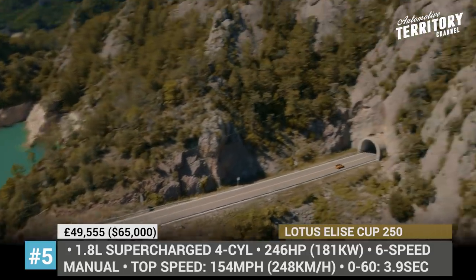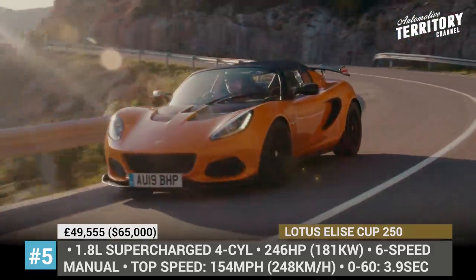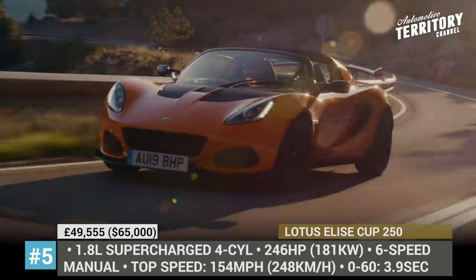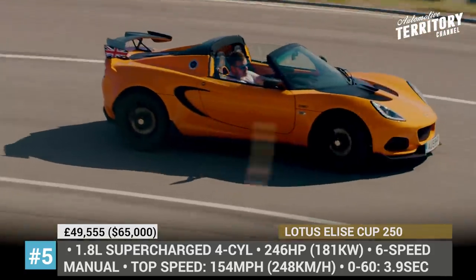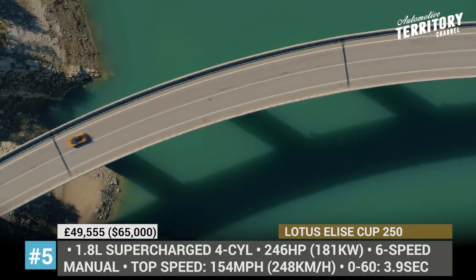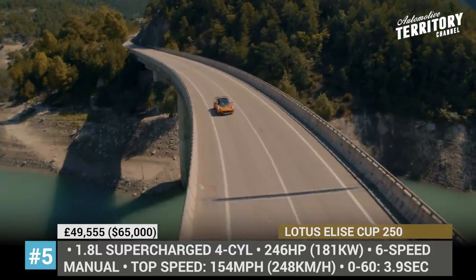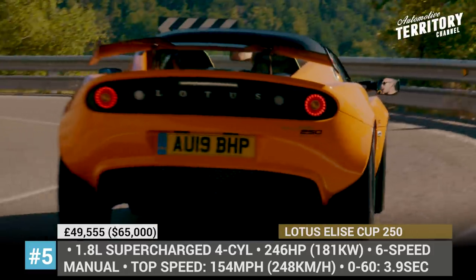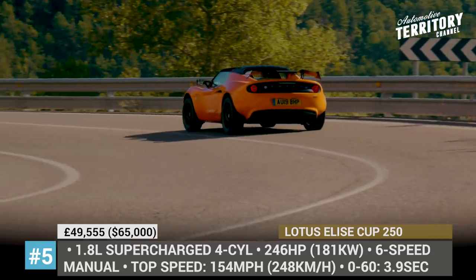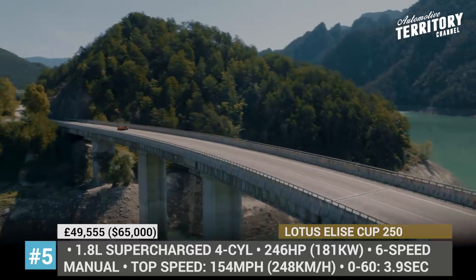The Cup 250 comes powered by a 1.8-liter supercharged 4-cylinder paired with a Toyota-made 6-speed manual, making 246 horses and 184 lb-ft of torque. Though this output is rather modest for a sports car, thanks to being 31 lbs lighter than its predecessors, the roadster can sprint to 60 in 3.9 seconds and reaches 154 mph top speed. The car also offers great handling and cornering on track, generating 325 lbs of downforce at maximum speed.